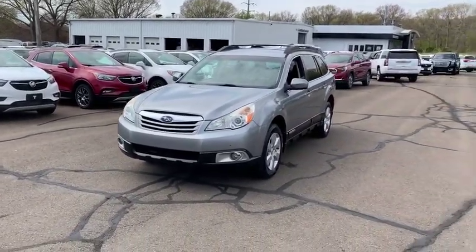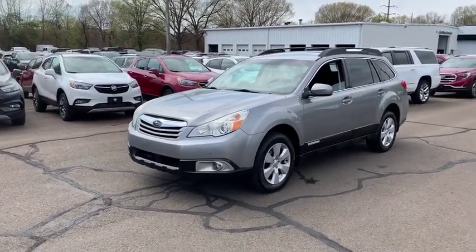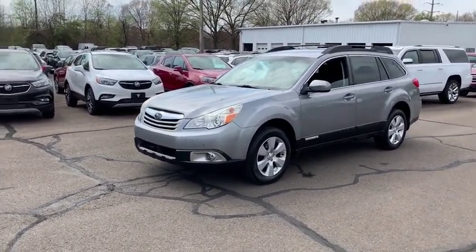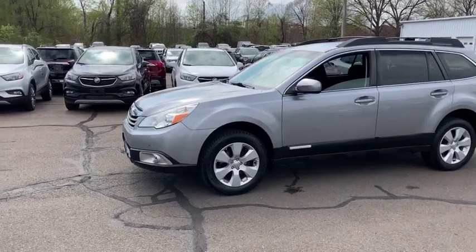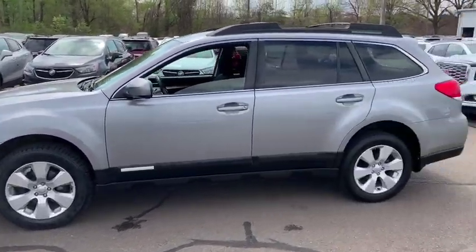A little bit about this vehicle and about this dealership: we've actually been open and family-owned for over 105 years, which is something we are all very proud of. Now onto the vehicle — it does have the 2.5 liter boxer engine up front, the six-speed manual transmission, all-wheel drive, four-wheel disc brakes, and brand new tires all the way around, so you're going to have great grip for the years to come.